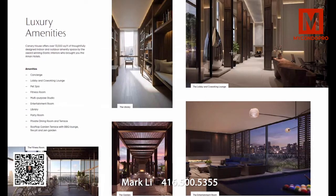We have full-page renderings of each amenity coming up shortly, but we have over 13,000 square feet of amenities. We have a concierge with a really dynamic concierge desk, a lobby and co-working lounge, a pet spa, a fitness room, a multi-purpose studio, entertainment room, a library, a party room, a private dining room with a terrace space attached, and a rooftop garden with barbecue lounges, fire pits, and a zen garden.